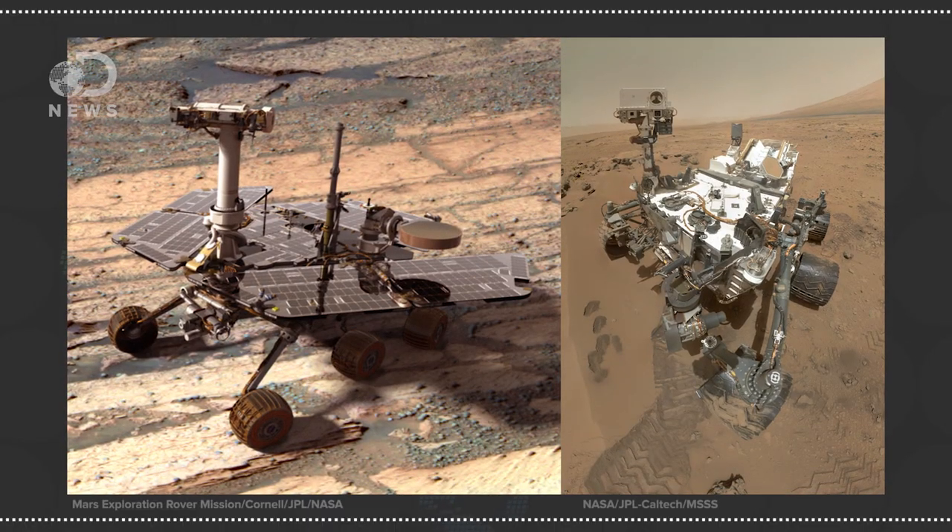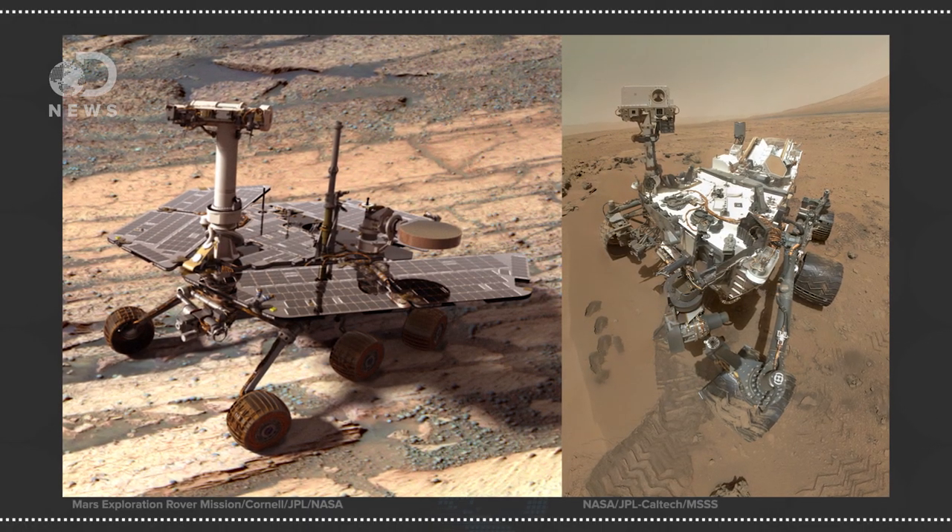Considering NASA currently has two operational rovers on the surface of Mars, and previous landers have carried a more sophisticated suite of instruments than this mission will, this new Schiaparelli lander may at first seem a little lame. But this lander-orbiter double act is only the first half of the awesome ExoMars mission, which will see a follow-up rover in 2020.